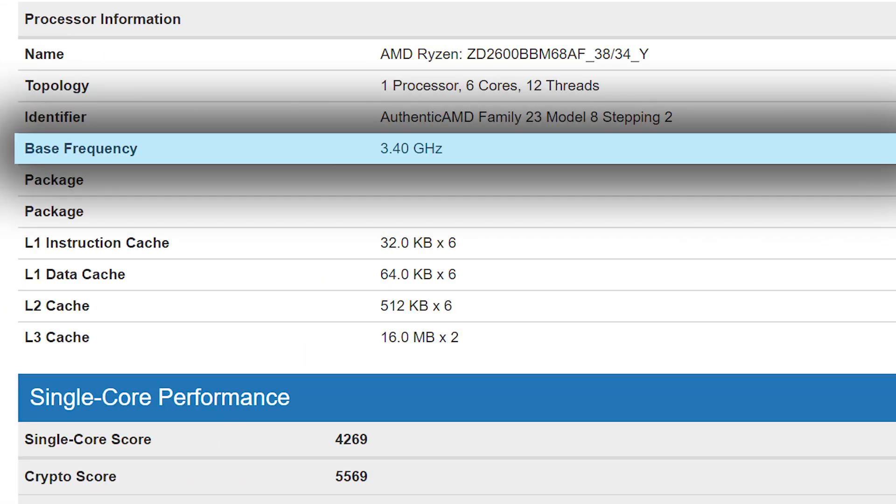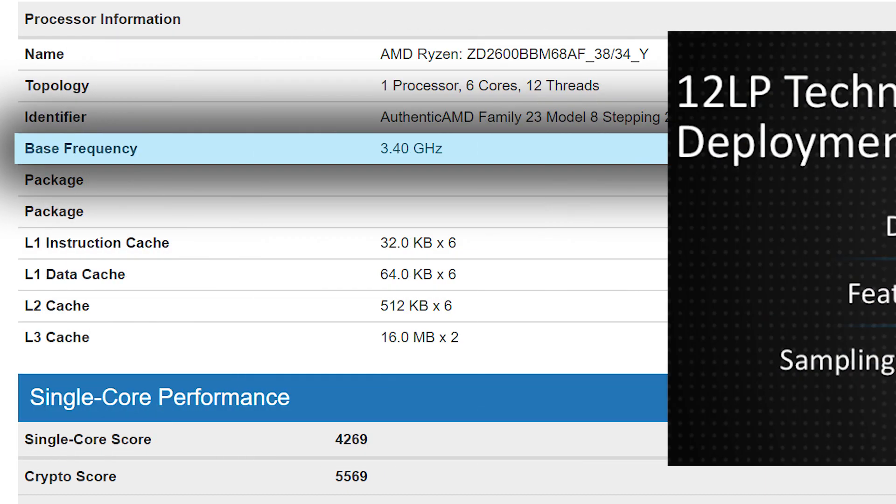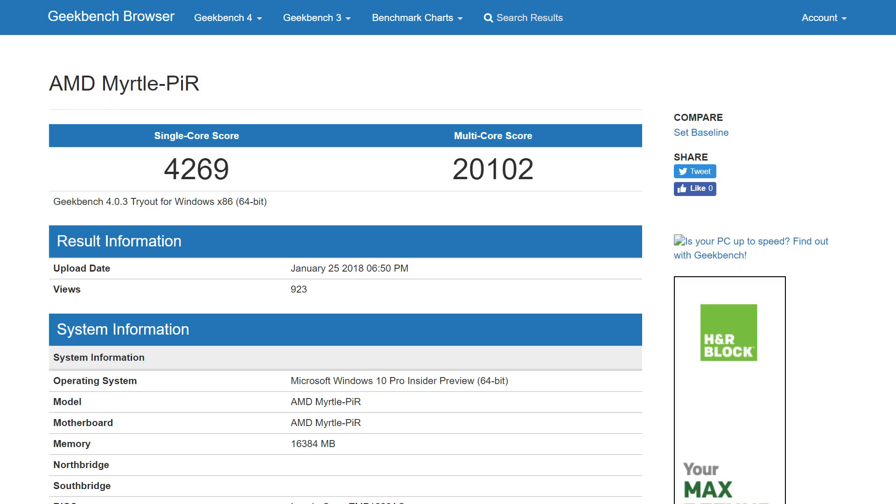That's only a 6.25% increase over the last generation and a far cry from AMD's promised 10-plus percent from the 12 nanometer die shrink alone. Well, they just may have gotten it and more. The benchmark was done on Geekbench and, as you can see, the Ryzen 2600 had a very respectable single-threaded score of 4269 with a multi-threaded score of 21,020. The issue is that we can't gather too much information from this because Geekbench scores can range by quite a large margin with very similar specs, but from what I see, we should be looking at about a 10–15% increase in single and multi-threaded performance.